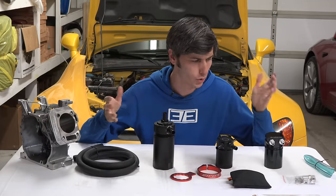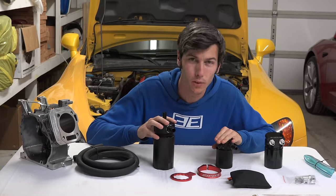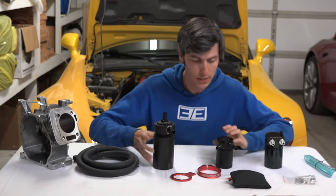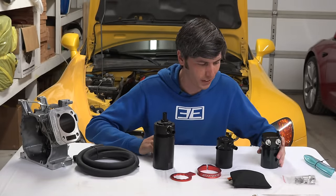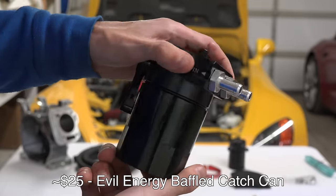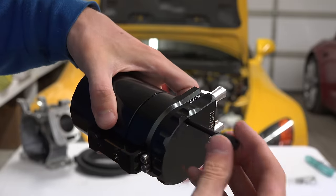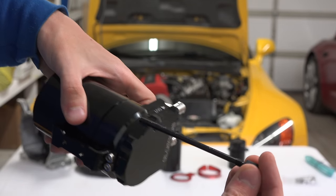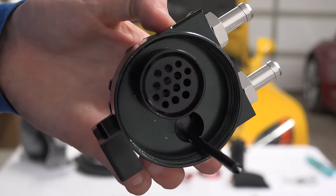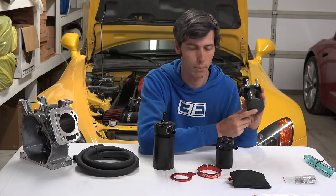Now let's talk about how much one should spend on an oil catch can. I have three options here: about $25, a little over $100, and over $200. Honestly, as far as build quality, I've been impressed with all three. The $25 one comes with a dipstick so you can check the level of contaminants without unscrewing it, which is nice. It does have a simple baffling system to help prevent oil from going back up to the intake. It is fairly small and there is no drain port on it.